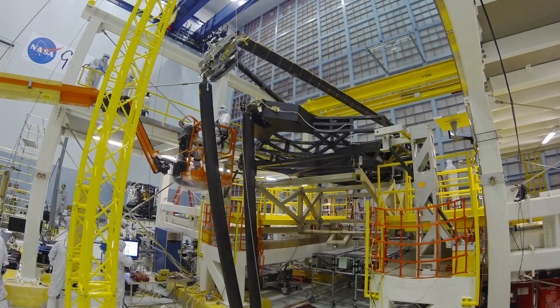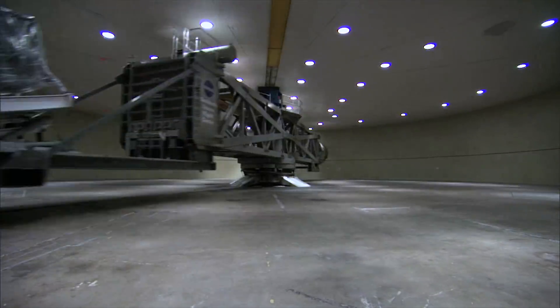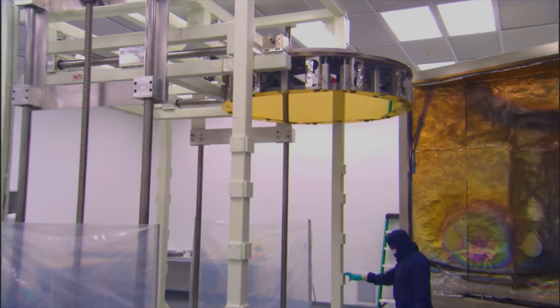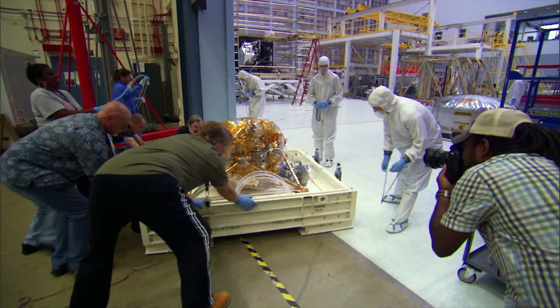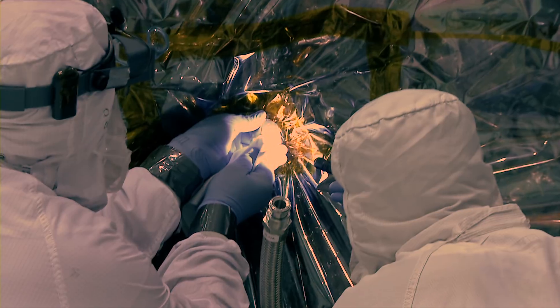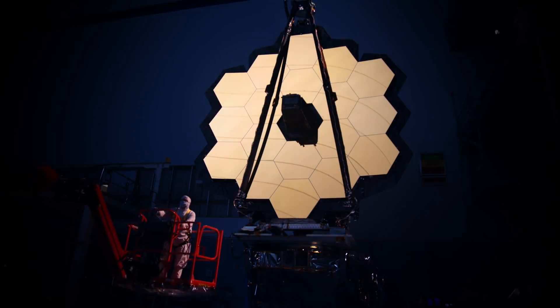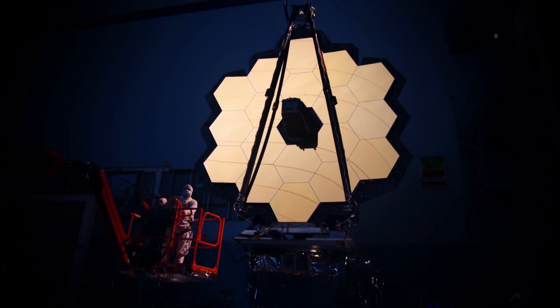Constructing the James Webb Space Telescope, a mission led by NASA with its partners the European Space Agency and the Canadian Space Agency, requires the collaboration of thousands of people from across the United States, Canada, and Europe. The James Webb Space Telescope is the most ambitious and complex space science mission humanity has ever undertaken. Webb is NASA's highest priority science mission.